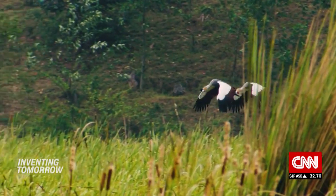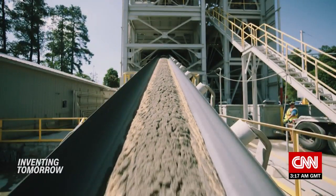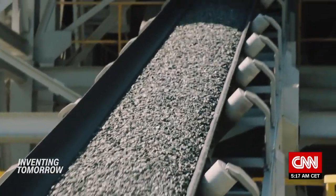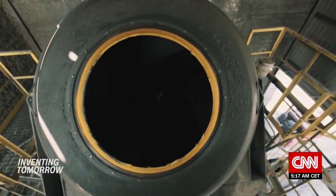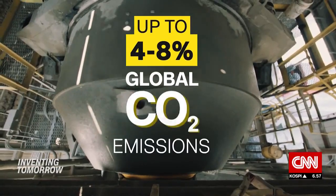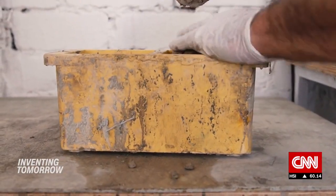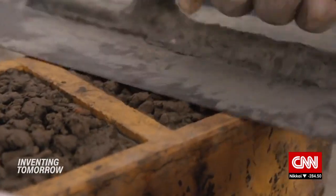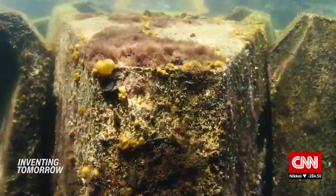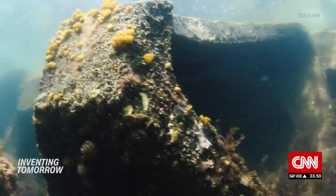But finding alternatives to concrete helps the environment in other ways. Cement, one of the materials that goes into making concrete, comes with a high carbon footprint — the cement industry is responsible for up to eight percent of the world's carbon emissions. Sela says the startup's concrete mix reduces the amount of cement needed, lowering the carbon footprint of the sea defense. And marine organisms that grow on the surface actually absorb carbon dioxide.